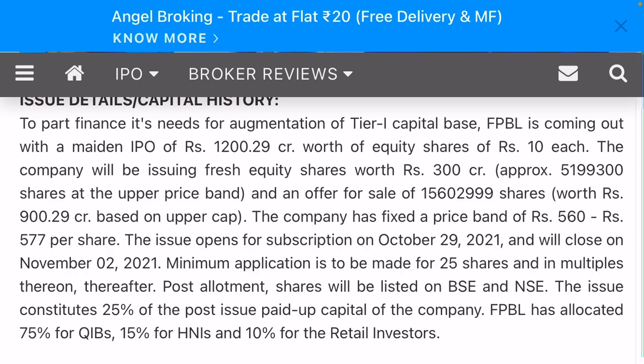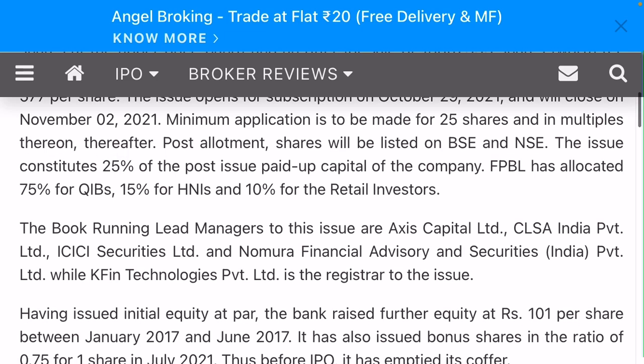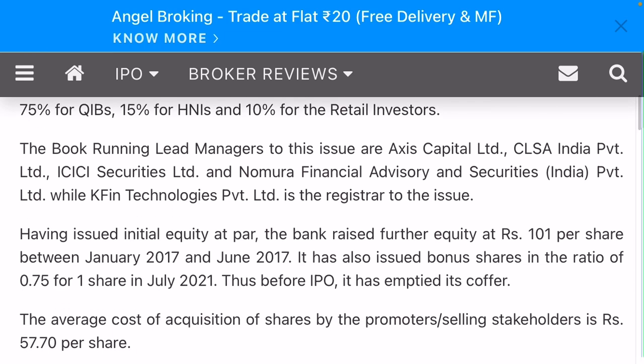The issue subscription opens on October 29 and will close on November 2. The minimum application is to be made for 25 shares and multiples thereof. The post-allotment shares will be listed on NSE and BSE. The price considers 25 percent of post-issue spread. Pheno Payment has allocated 75 percent for qualified institutional buyers, 15 percent for HNI, and 10 percent for retail investors.